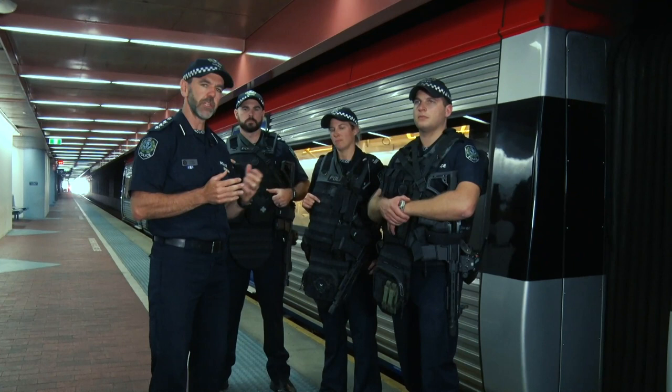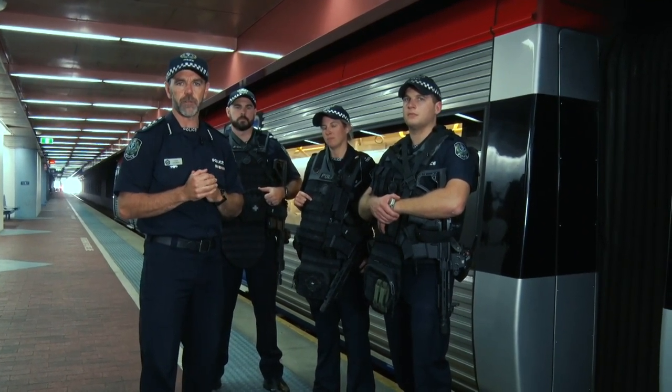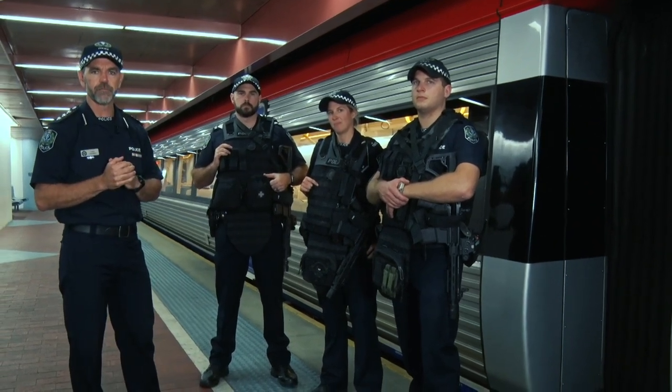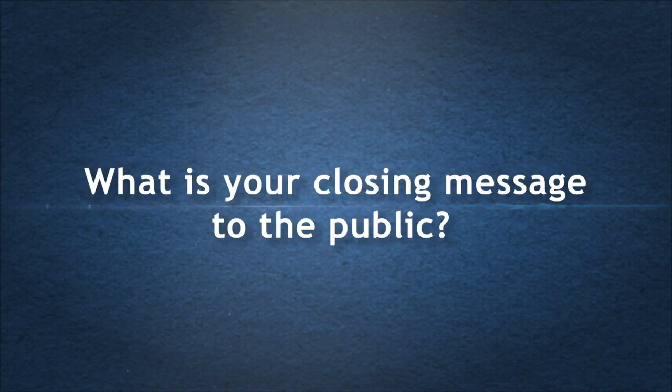It's important to us that you understand our role. This is about public safety — it's about your safety. So when you see our people in public, come and say hello. The Security Response Section is an extra layer of protection for the South Australian community at major events and other places where crowds gather, to ensure that we're on the ground, ready to respond to a critical incident should it occur.